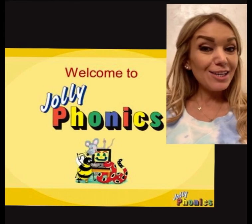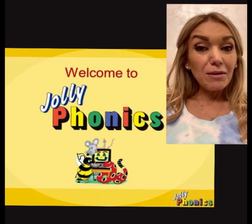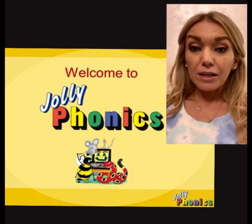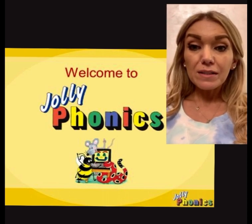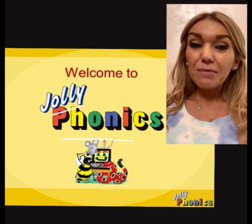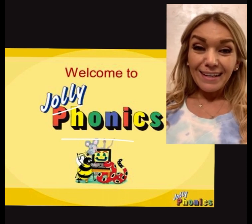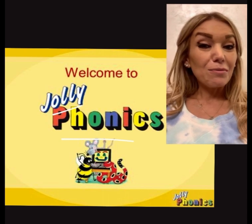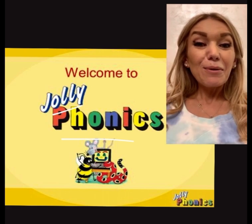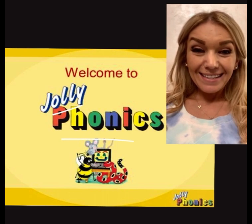Hello everyone and welcome to our English subject. In our English subject, the curriculum we are going to teach is called Jolly Phonics. It's going to be really fun. We're going to do lots and lots of activities in order to learn how to read, how to write, and to explore the world of letters and words and sentences.